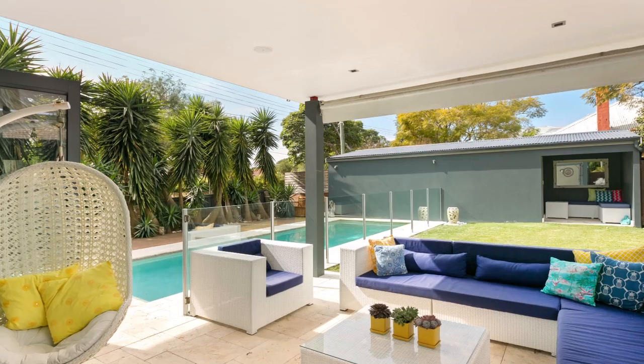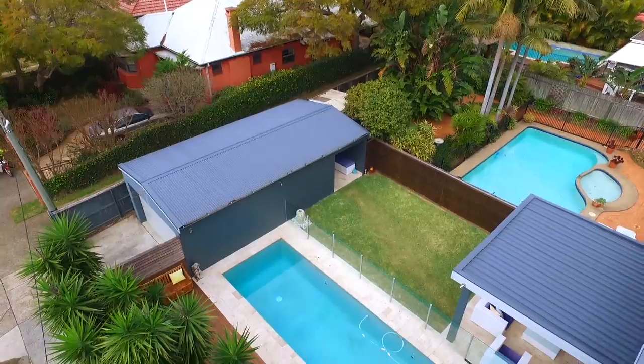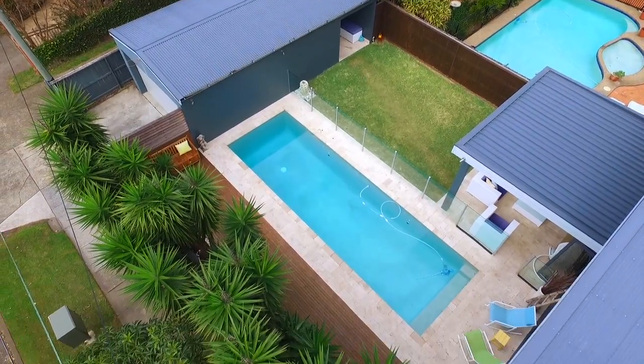Outside has an undercover entertaining area with built-in barbecue, an in-ground swimming pool surrounded by tropical landscape gardens and lush lawns.